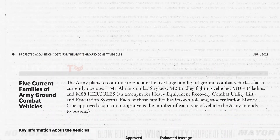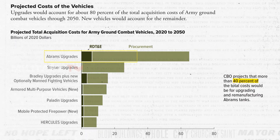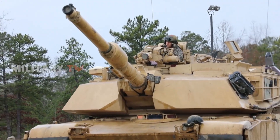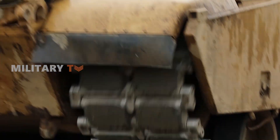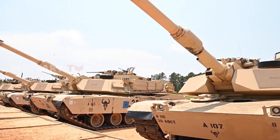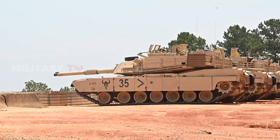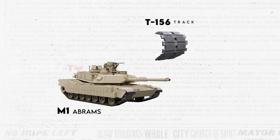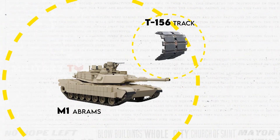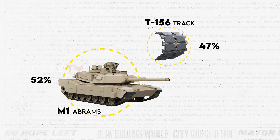According to Congressional Budget Office projections, over 40% of the total costs will be allocated to upgrading and remanufacturing Abrams tanks, with procurement costs anticipated to average approximately $1.9 billion per year. Despite facing cost overruns, the Army has taken steps to implement cost reduction efforts. According to Army data from its 1988 cost estimate for the Abrams, tank track expenses — specifically the T-156 track — accounted for 47% of the M1 tank's annual per-mile repair parts cost and 52% of the M1A1 tank's cost.